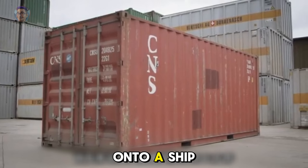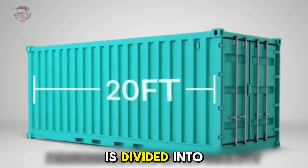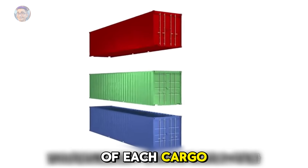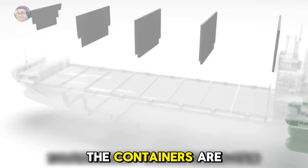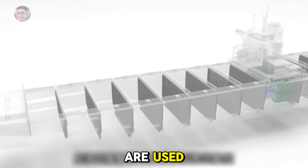When being loaded onto a ship, they are stacked on top of each other. The bottom of the ship is divided into standard-sized compartments designed to fit 40-foot containers. On both sides of each cargo hold, rails are installed. The containers are placed in these rails to hold them in place, and 20-foot containers are also used.